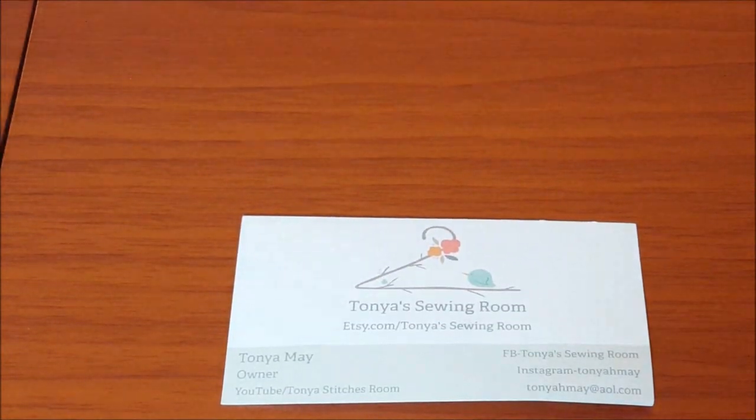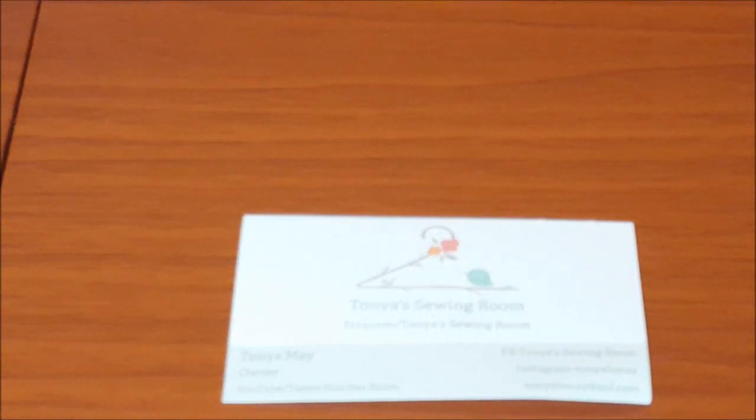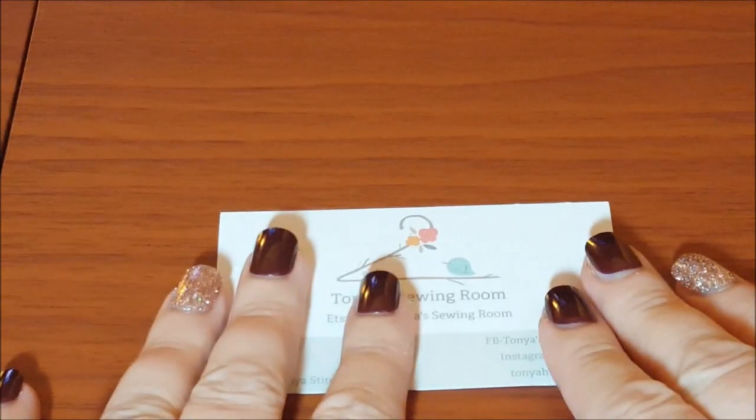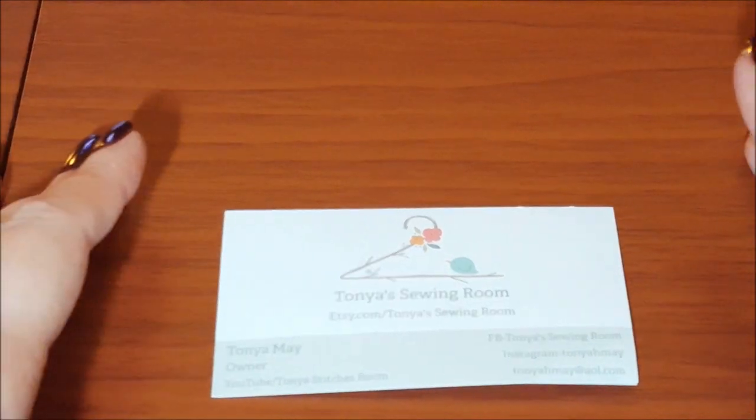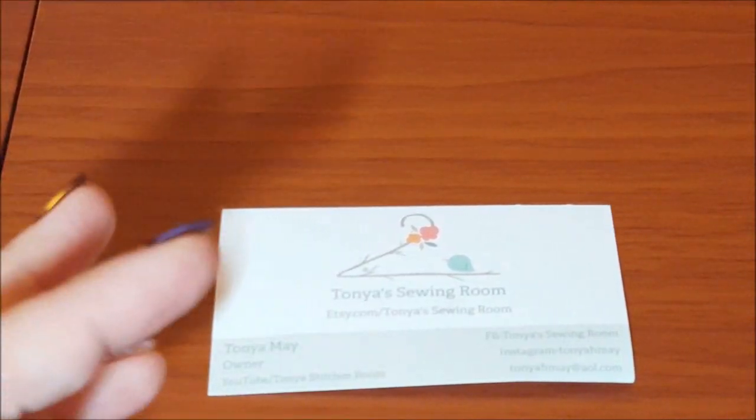Hey guys, welcome back to my channel. I am trying something different today — a product review video. Instead of showing my face, I decided to use my table so I can really zoom you guys in.